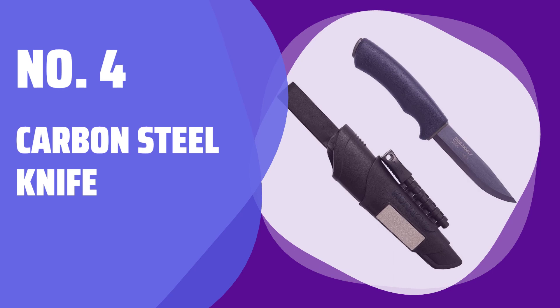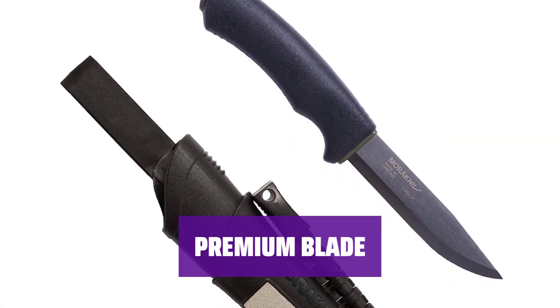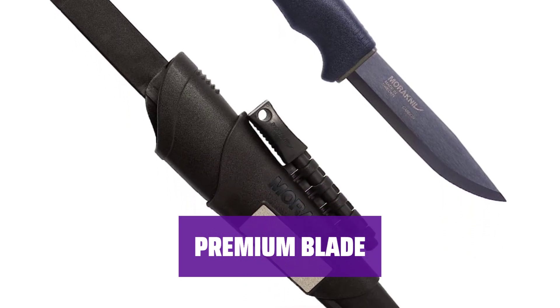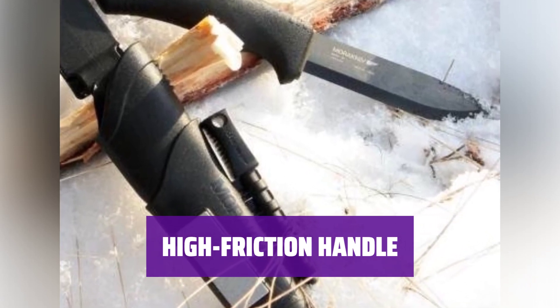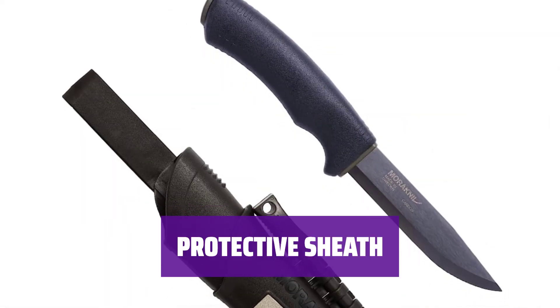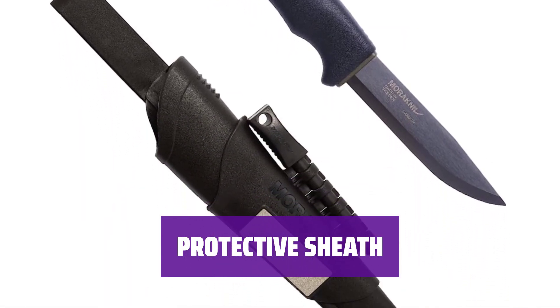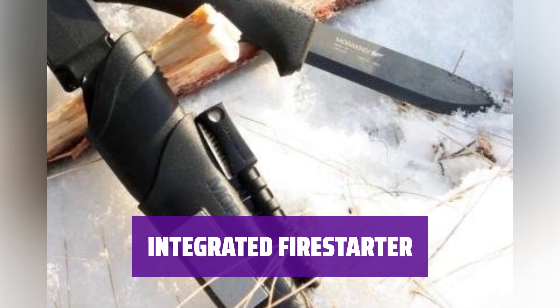Number 4: Carbon Steel Knife. This knife is strong and reliable, perfect for all your outdoor activities. The 1.8-inch carbon steel blade with black DLC coating provides protection against rust and reflections. The ergonomic polymer handle with soft friction grip and finger guard ensures safe and efficient use in all weather conditions. The easy-to-clean plastic sheath with belt clip and loop allows for easy access and protection, and is equipped with an integrated fire starter and diamond sharpener for added convenience.